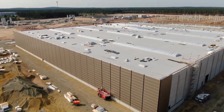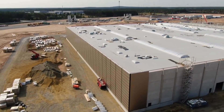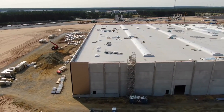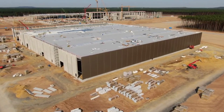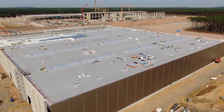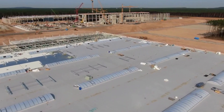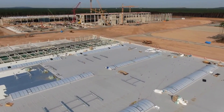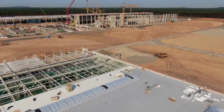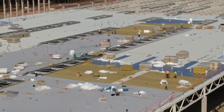Gigafactory Berlin is expected to start producing the Model Y sometime next year. This aggressive time frame, Musk explained, is due to the urgency of Tesla's mission. Musk said: 'I believe in speed and I think it's very important for our climate that we move quickly. It matters. I think it's very important that we accelerate the transition to sustainable energy and that we move as quickly as possible. So this is the reason for the sense of urgency.'